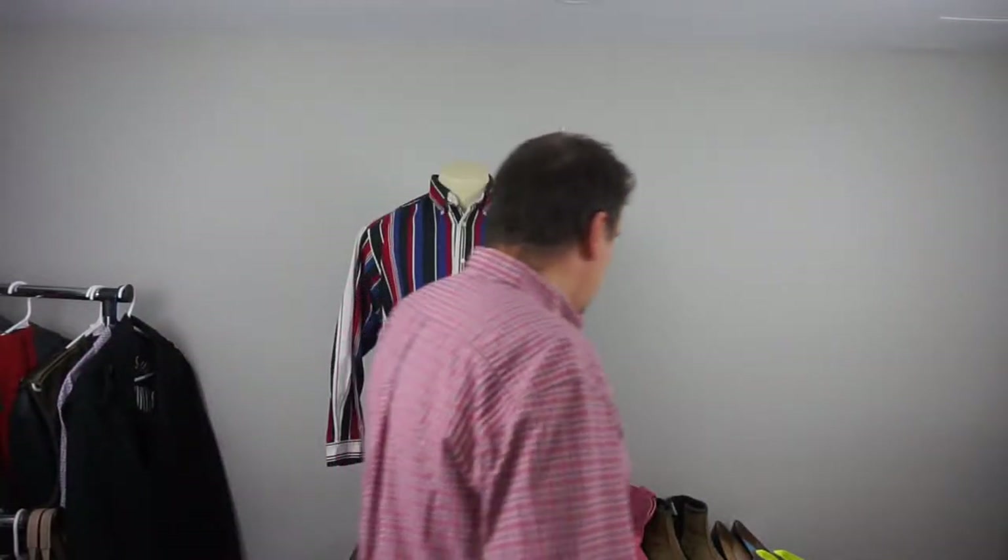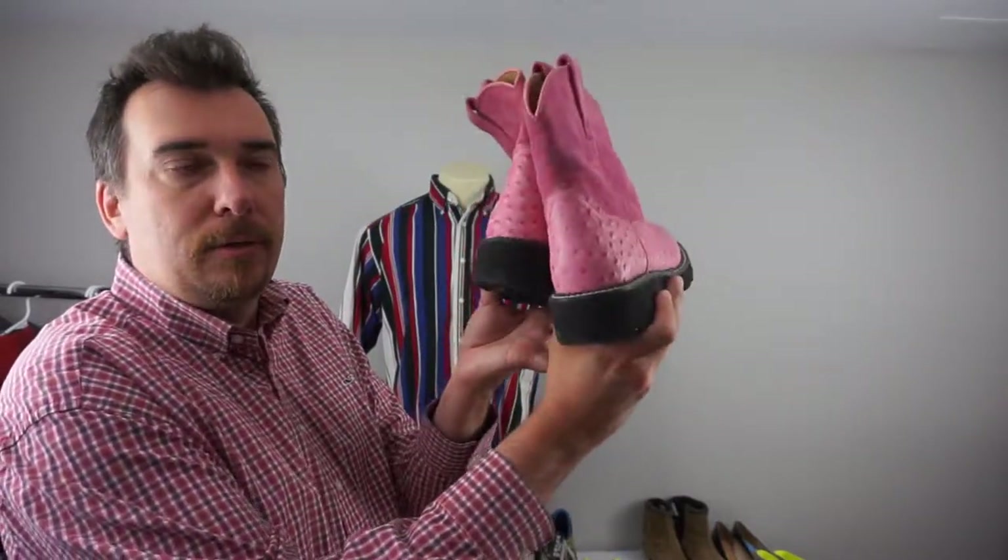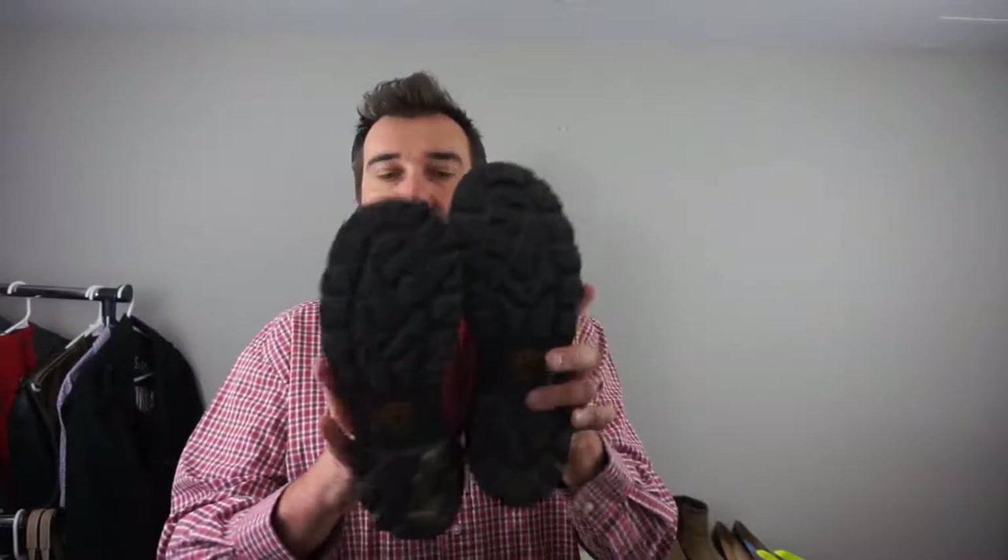Let me show you — I'll just grab a pair of shoes and show you what photos we generally take. So here are those pink ostrich ones again. First, we generally get the two of them together like this. Then we get a side shot of each side and we do that for both pairs. Then we get a toe shot, a heel shot, the soles of course, and then you want to get a picture of the sizing and any tags as well.